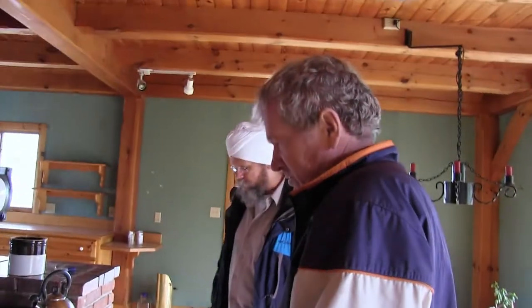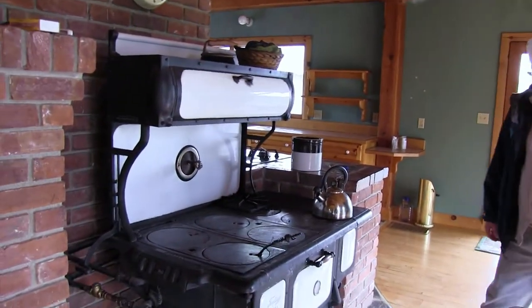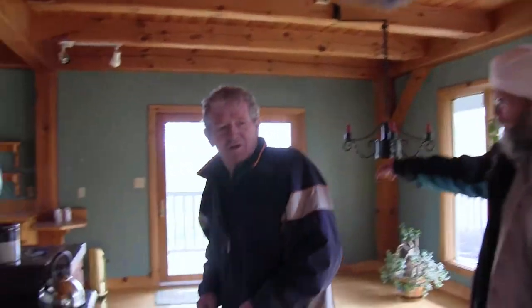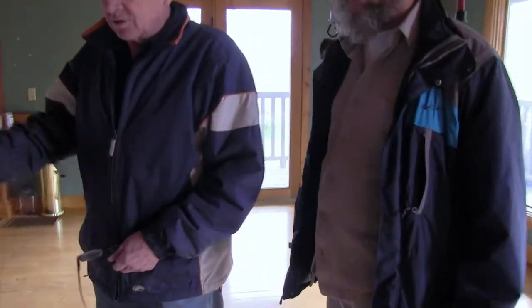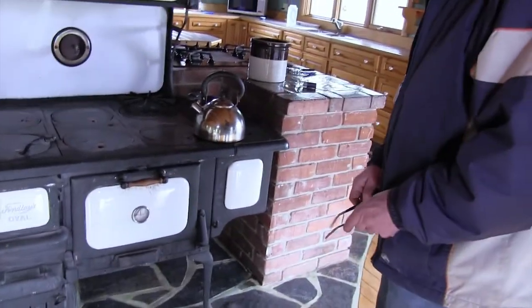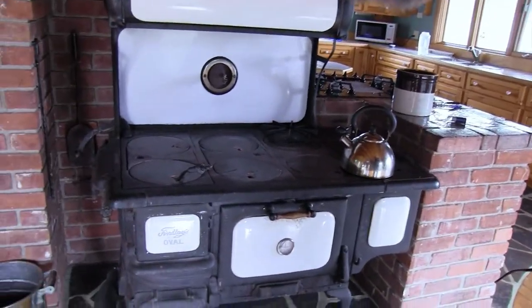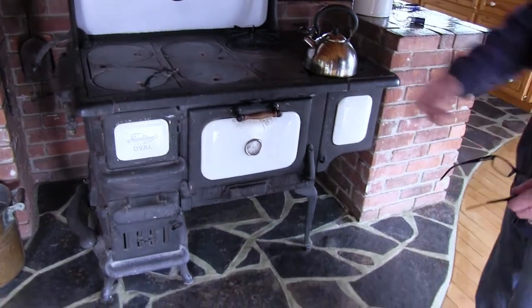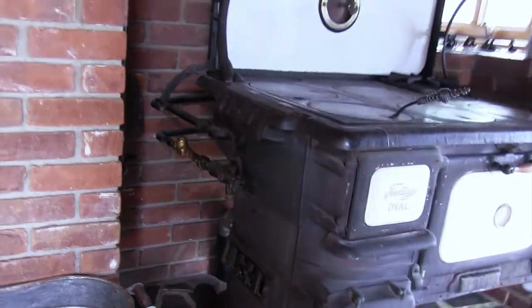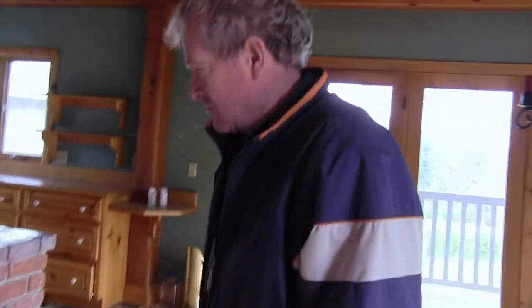This is the most marvelous invention, way ahead of its time. This is a sales pitch — this is a special friend. Because you know what it'll do? It'll cook your food, it'll heat your water. It heats your water too. It'll heat your water, cook your food, and keep it.